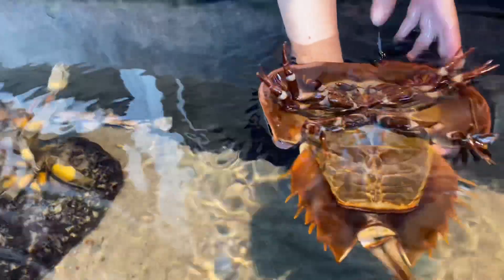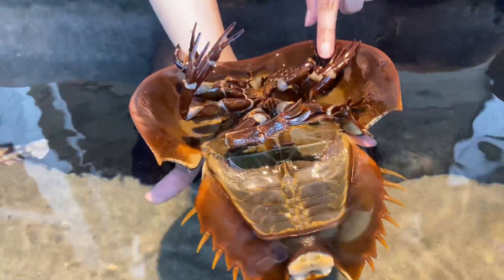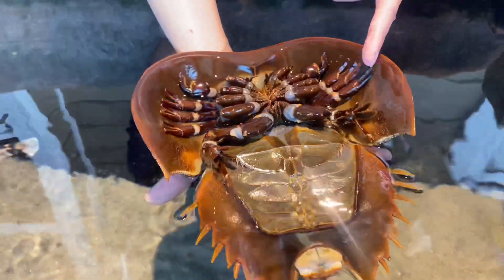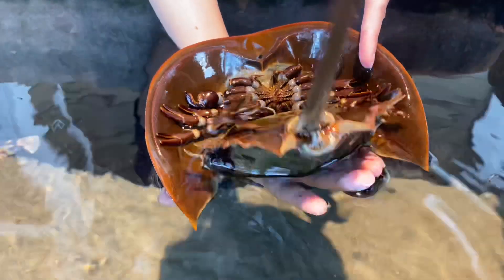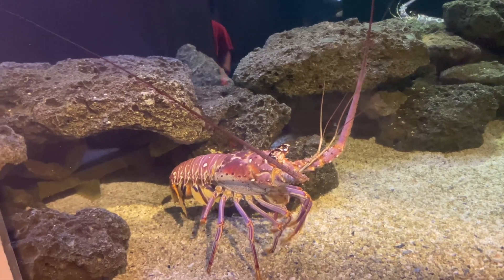Now this is a horseshoe crab, which really isn't a crab — it's actually a spider, and it's also used as some type of medical treatment. Very interesting creature; would not want to be anywhere near it.